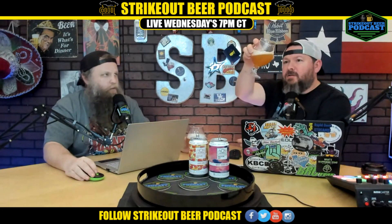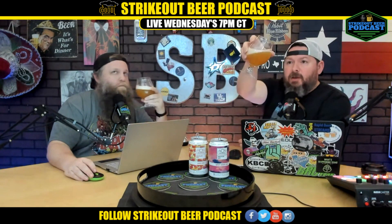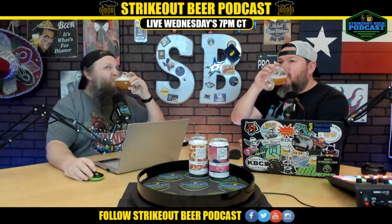It smells great again. Cool can — I like the can. I think their cans are pretty cool. This color is gorgeous. If you're listening on audio only — Spotify, iHeart Radio, whatever — you can flip over to YouTube or Facebook to see what we're looking at here. It looks gorgeous. Cheers!